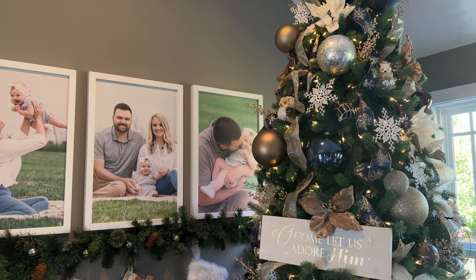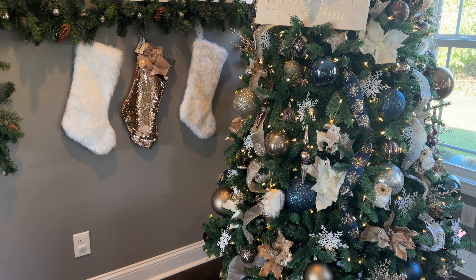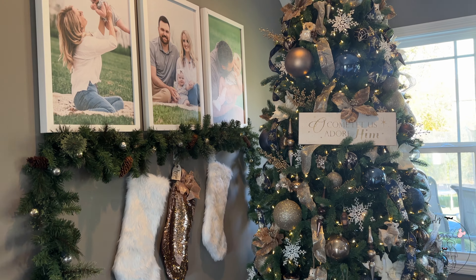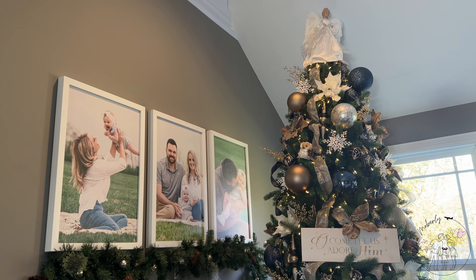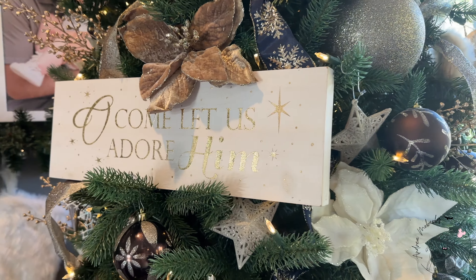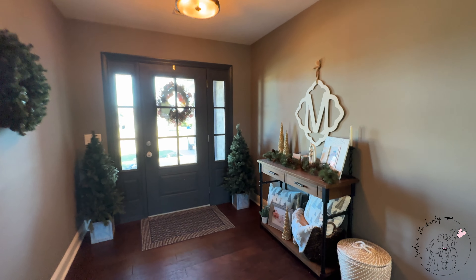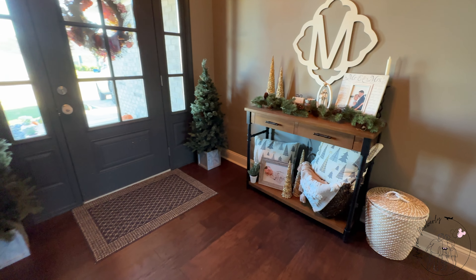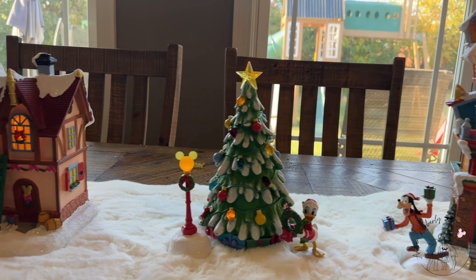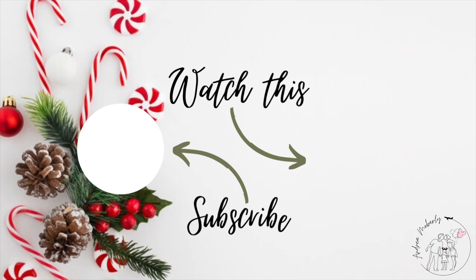Thank you so much for joining me in this festive decorating adventure. I hope you enjoyed all the tips, tricks, and ideas that I shared with you. As you embark on your own Christmas decoration journey, remember to let your creativity shine and make your space truly magical. If you found this video helpful or inspiring, don't forget to give it a thumbs up and subscribe for more festive content. I'd also love to hear how you plan to decorate — share your ideas, favorite ornaments, or any special traditions in the comments below. From my home to yours, wishing you a joyful, cozy, and blessed holiday season. Merry Christmas and I'll see you in the next video!